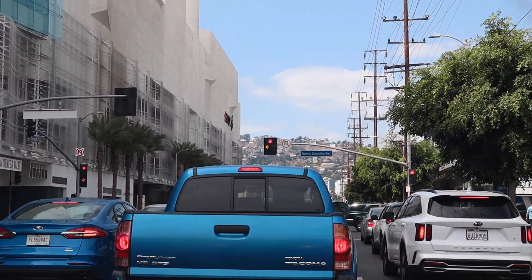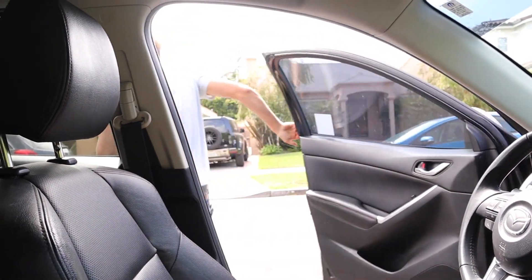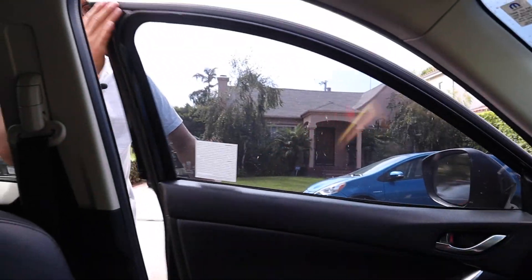The third garage sale was a bust — nothing really good there. The lady was talking too much; I was trying to get out of there but she kept wanting to have a conversation. She was an artist and wanted to talk about her art and her vlogging — she saw my camera. We moved on to the fourth location, but it seems like they closed up. That's what happens when you show up late — you don't get all the fun stuff.